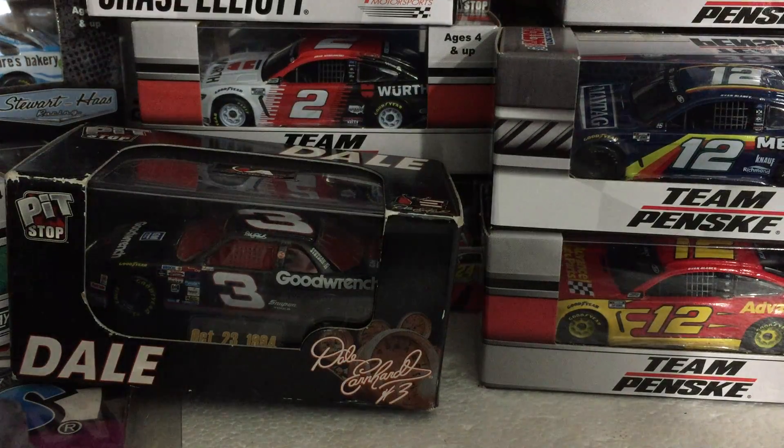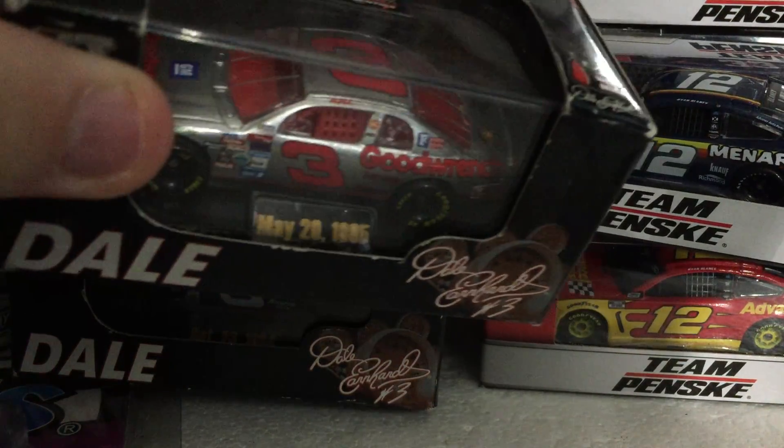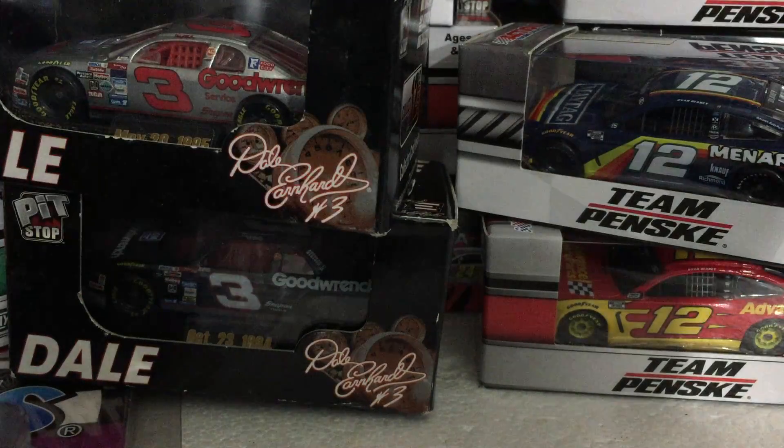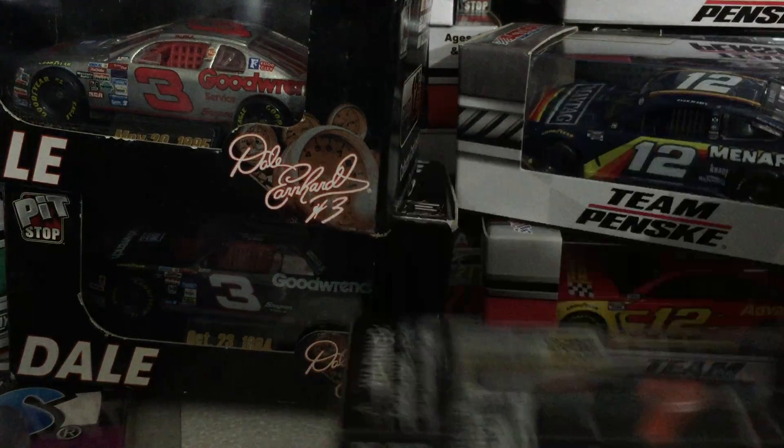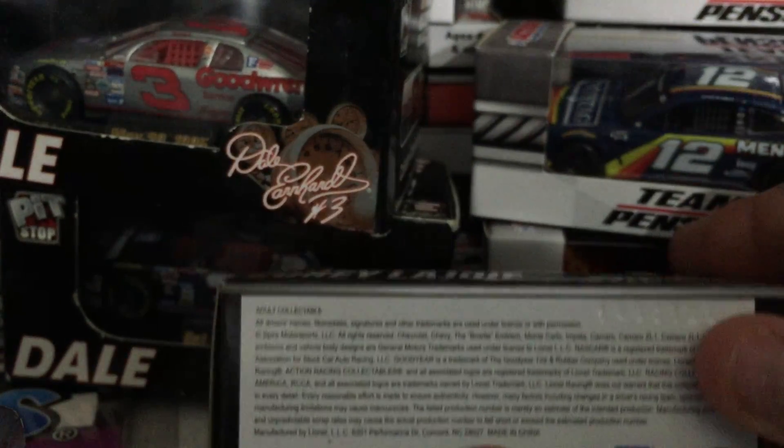Jimmie Johnson's number 48 white Ally car. Another Dale Earnhardt — this is May 20th 1995. Got a total of 12 of them. Then Corolla Joey's number seven 2021 actual die-cast.